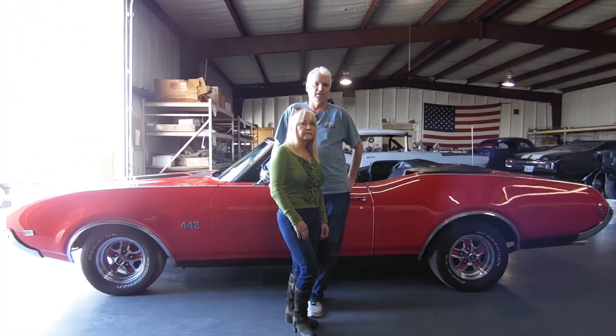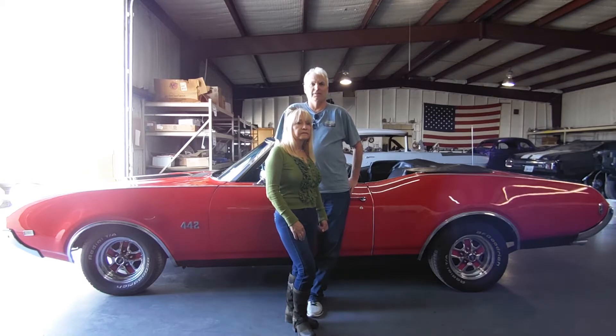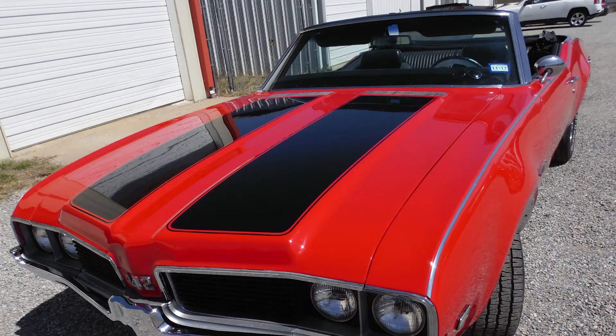This is just the first stage on this car. We're going to be bringing it back in and we're going to do a total repaint and a total interior redo. So I'm very, very happy with what I've got to this point, and I'm really excited to see what the next phase is going to be.